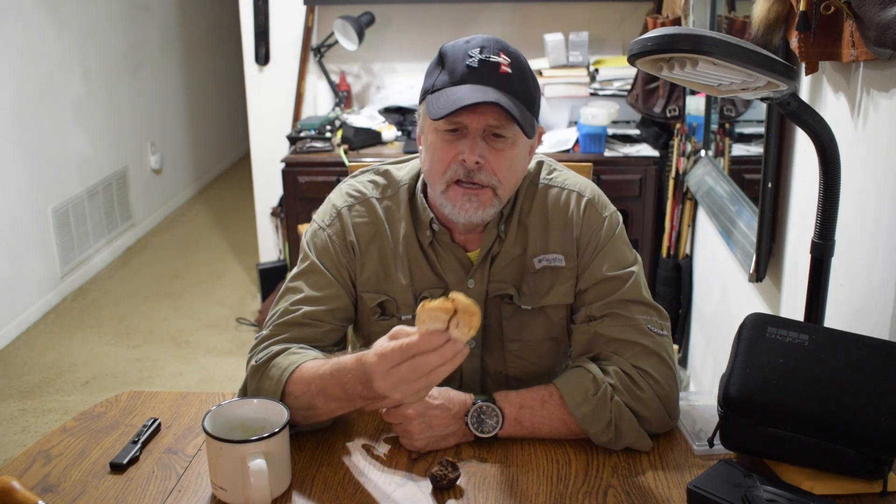Hardtack, three years old, with a little bit of coffee — totally edible. This is good stuff, fantastic stuff. Does it compare to a ribeye steak? No, it is not. But is it edible? Yes, it is.